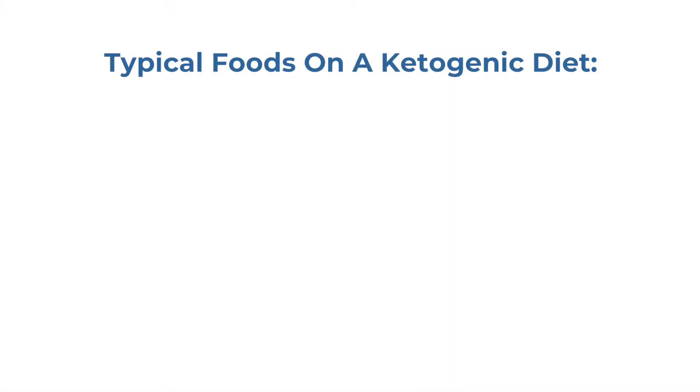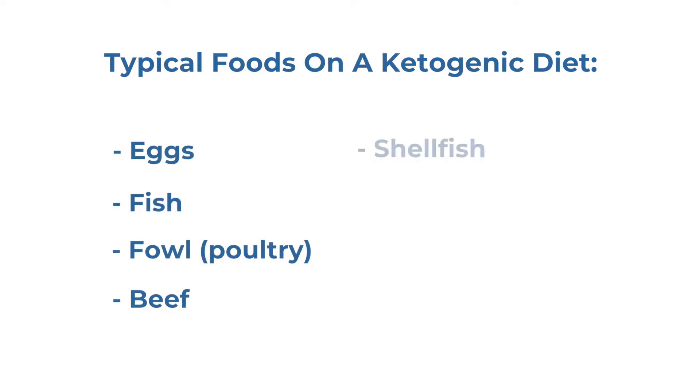Fats are not bad for you. In fact, fats are healthy. Typical foods on a ketogenic diet are eggs, fish, fowl, beef, shellfish, pork, veal, and lamb.